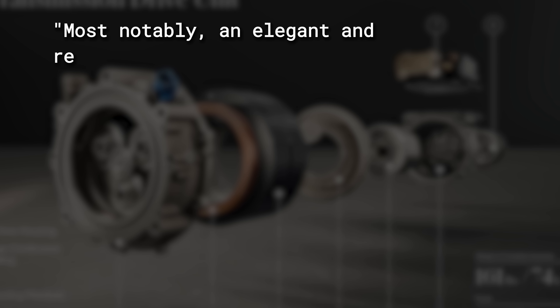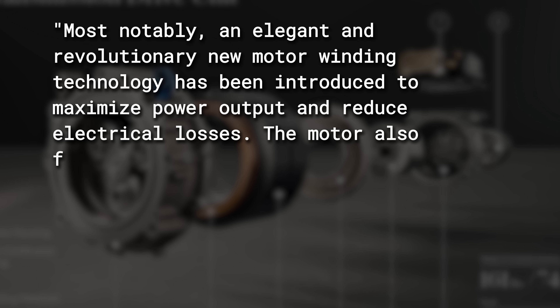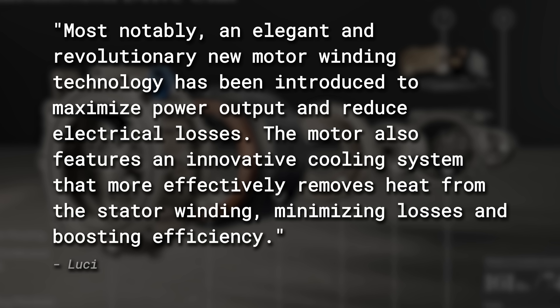One quote I found really interesting — a bit technical but potentially a big deal — is when they said: 'Most notably, an elegant and revolutionary new motor winding technology has been introduced to maximize power output and reduce electrical losses. The motor also features an innovative cooling system that more effectively removes heat from the stator winding, minimizing losses and boosting efficiency.' Essentially, the way they're handling heat inside the motor is all new, getting cooling right inside the motor itself to maximize efficiency.